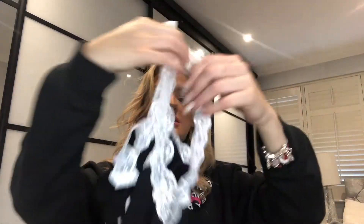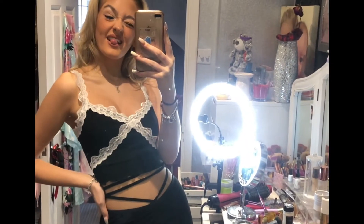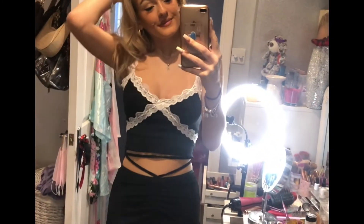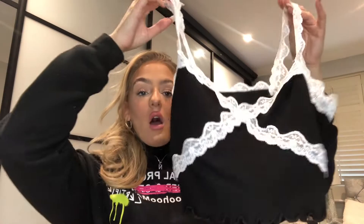Next is this black and white lacy cami top — really similar to the zebra one I showed earlier. I was thinking it would look cute now in colder weather with a high neck roll neck underneath, and it has a lettuce trim edge as well. In summer it would look great with a tennis skirt or shorts. I got this in a small — the straps are really stretchy. It's a cottony material, different from the other zebra one. It was £4.49.